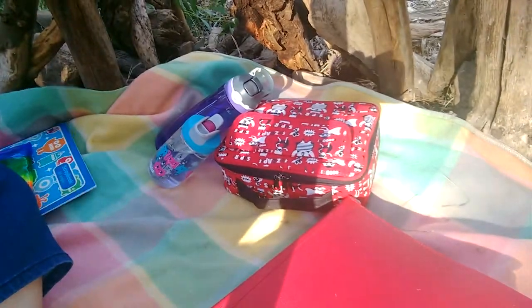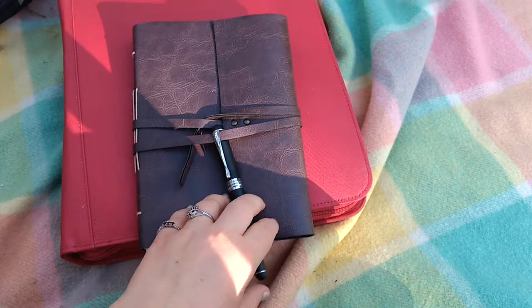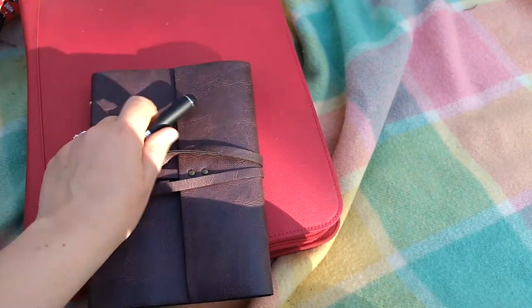We've got snacks — snacks are important. And then we've got my kits, which I've been meaning to show for a while. These are my little sets. This is a beautiful journal that Rose got for me, with a little leather binding.